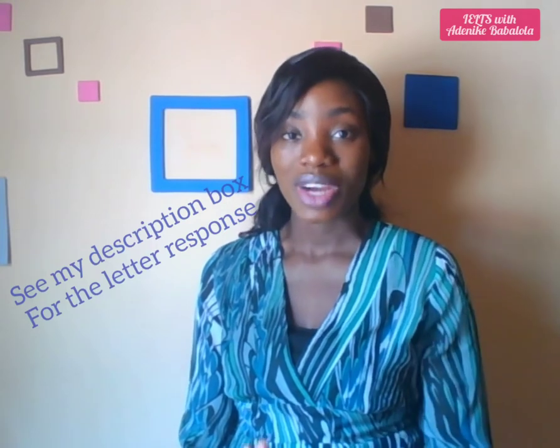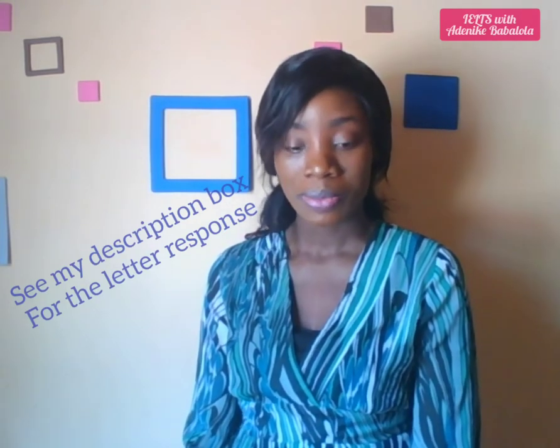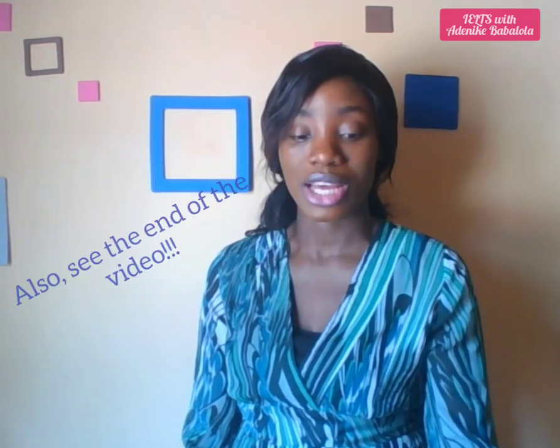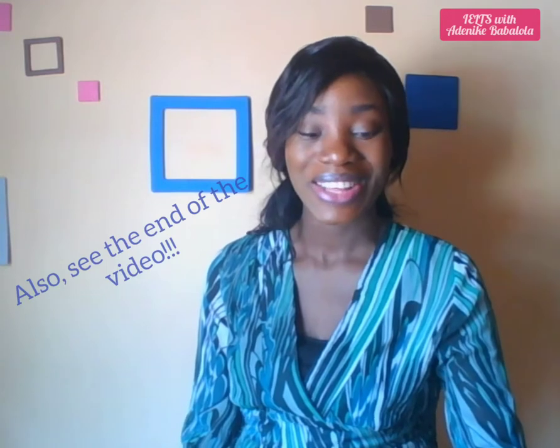In my description box you'll find this letter, and I'll put a screenshot of it at the end of the video so that you can go through it as well. So here we go — this is it.